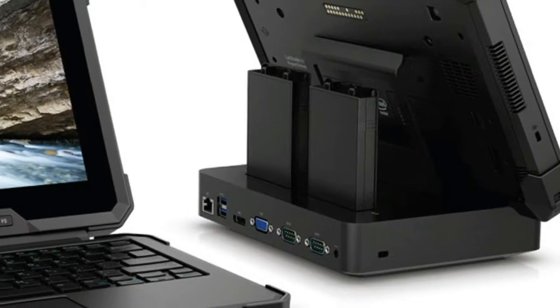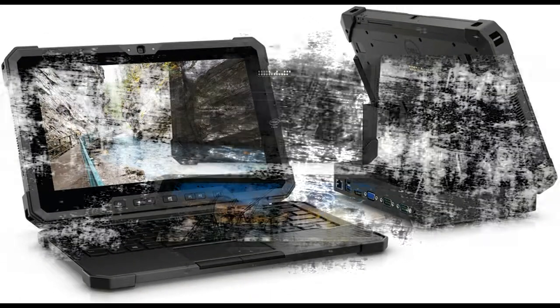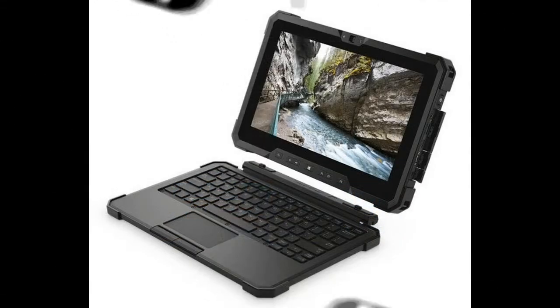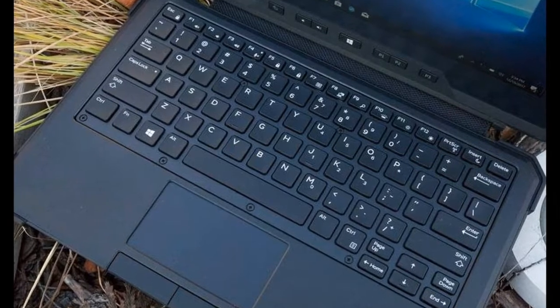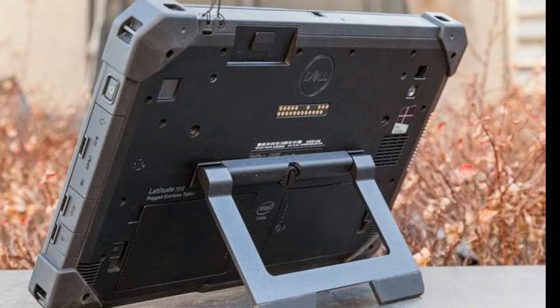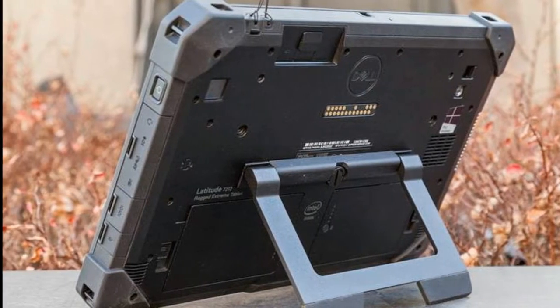Verdict: The Dell Latitude 7212 Rugged Extreme Tablet is a durable 11.6-inch tablet with a vibrant display and solid battery life. In addition to its durability, the Latitude 7212's all-day battery life with two batteries, comfortable keyboard, and super bright screen make it a compelling choice for anyone who needs this level of durability.